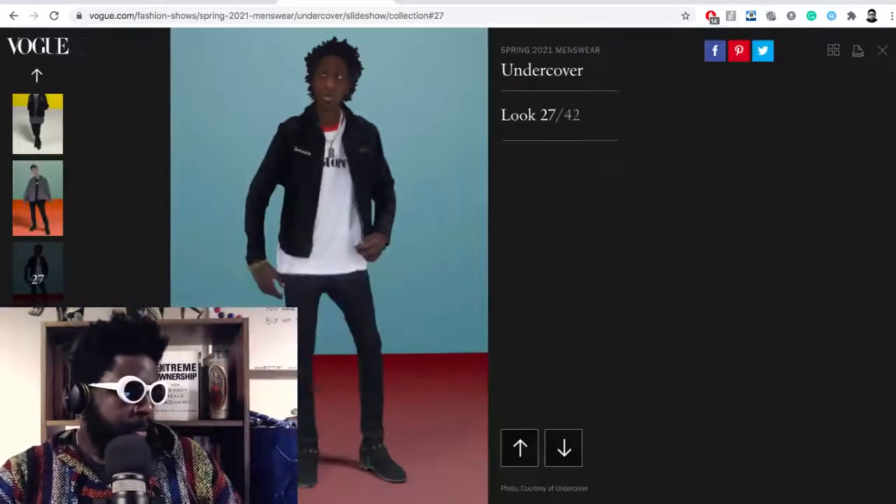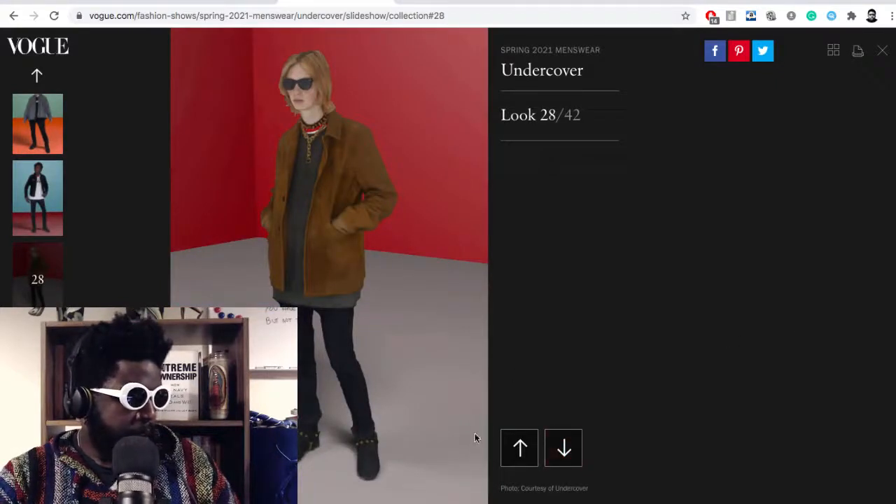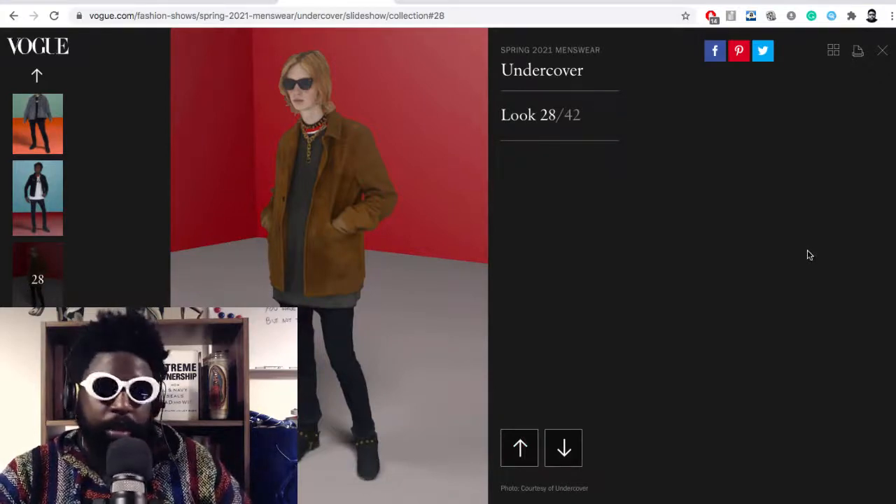I don't know what it says down the jacket, but those have been some of my standouts from Paris Fashion Week 2021 — Balenciaga and Undercover, and of course Rick Owens, but Rick Owens was a bit naff because you only saw images. So far so good though.